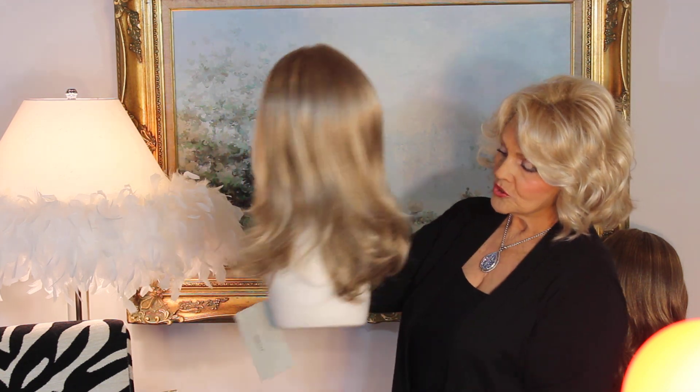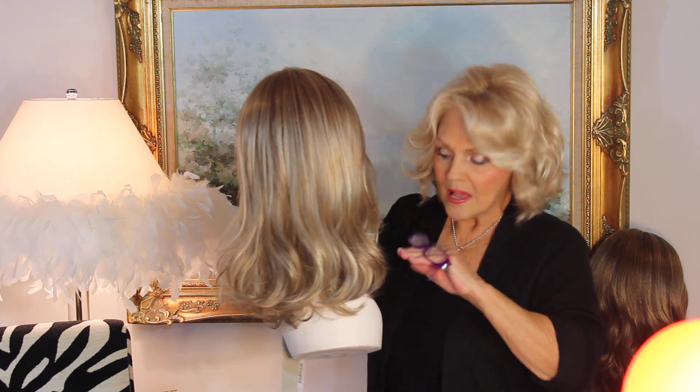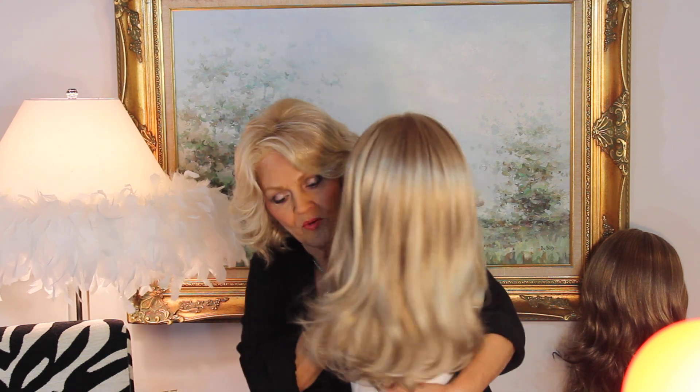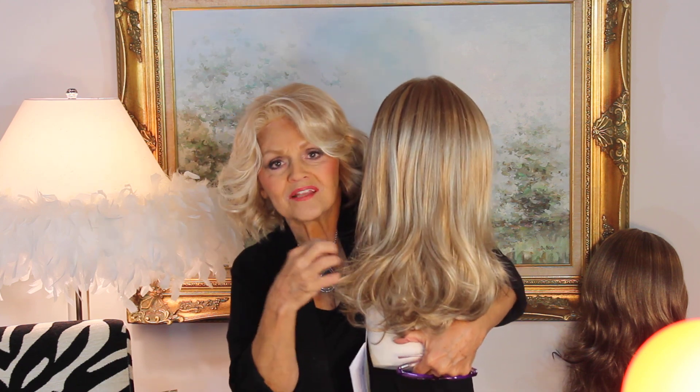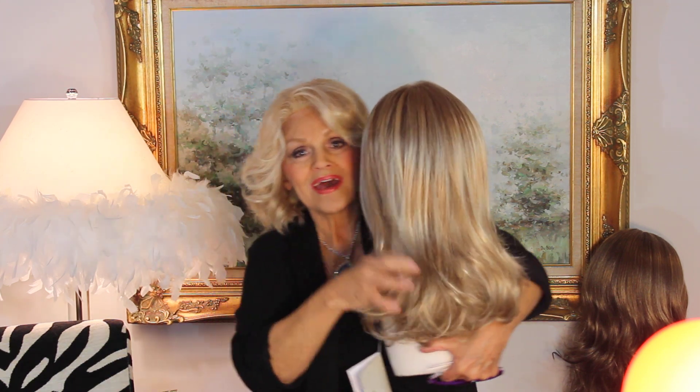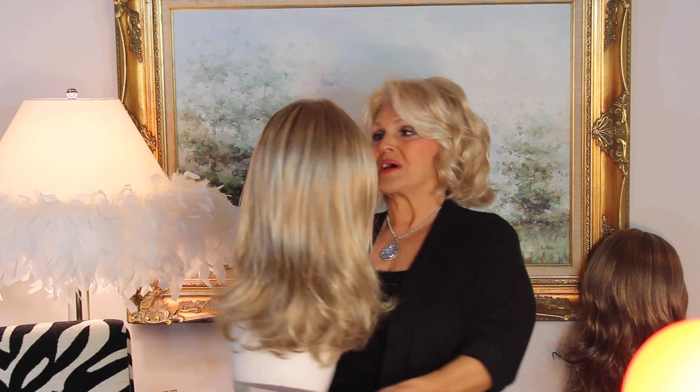Beautiful loose waves. It's been texturized at the end. What that means when you read 'texturizing' — what they do is they thin very slightly the ends. And what you get is that great movement; you just don't get this clump of hair.